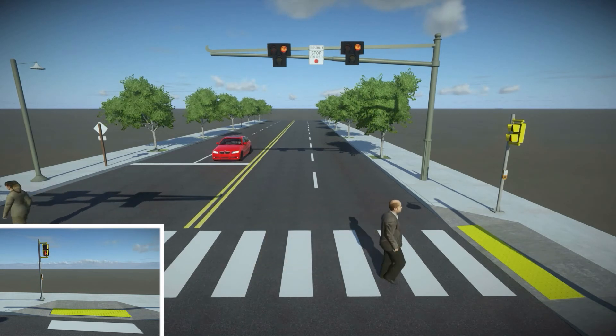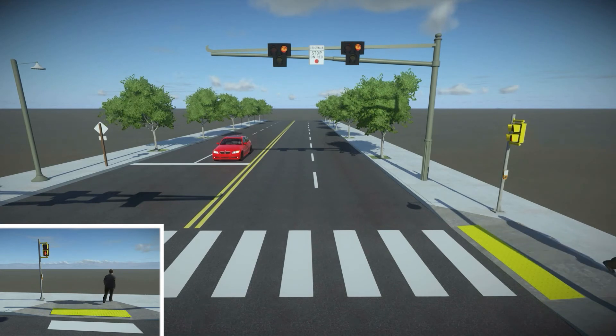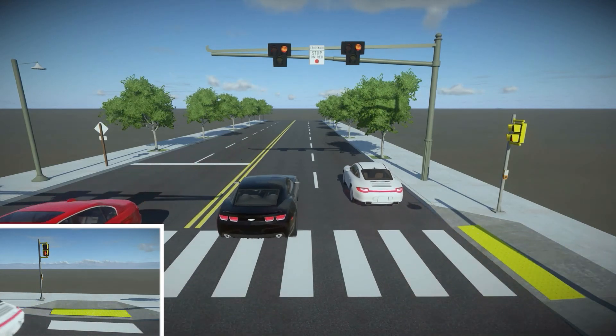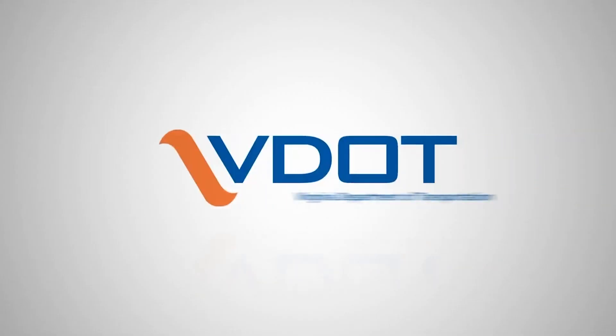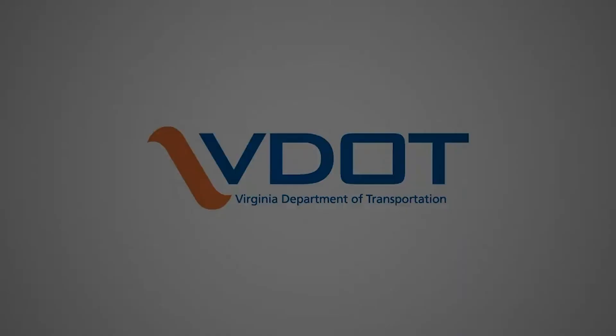While the pedestrian signal head is flashing the red hand, the overhead beacon is flashing red lights, signaling to drivers that they may proceed if the crosswalk is clear. Contact VDOT to learn more about the PHB and other bicycle and pedestrian safety countermeasures or treatments.